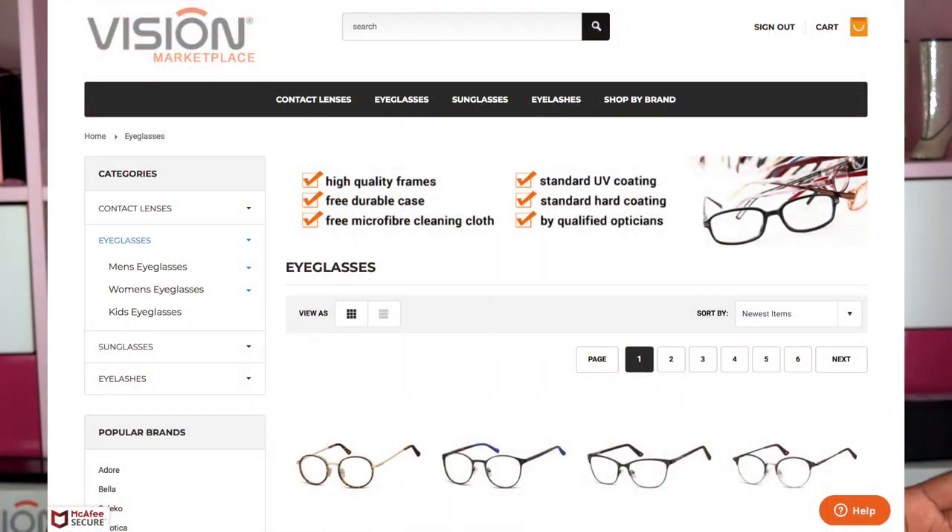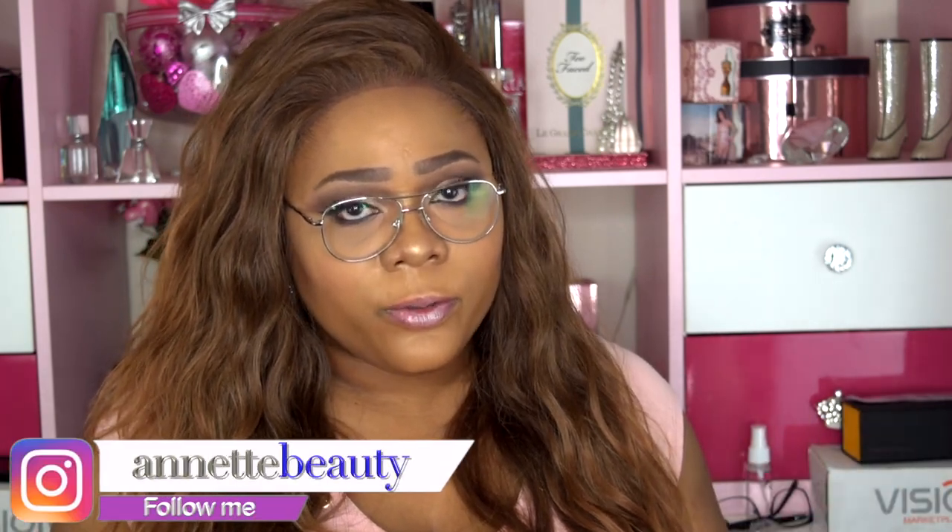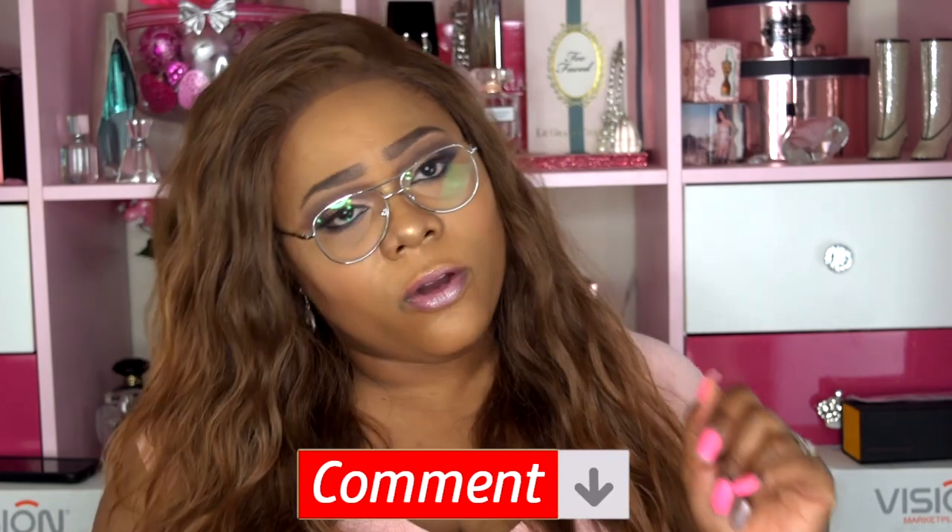I'll leave all the information and the link to purchase in the description box below, so please don't forget to check that out. I want to say a huge thank you to Vision Marketplace for sending me these glasses to review. The glasses are phenomenal — the quality, everything is phenomenal. Don't forget to share this video, and please like, subscribe, comment, and share. As always, stay fabulous and be your own vision of beauty. Till next time, bye!